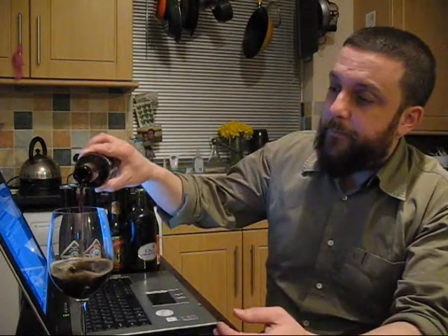It's by BrewDog, it's Zeitgeist. It's their black lager. It's their attempt to do something a little bit more of a mainstream beer. It's never going to be mainstream — black lager is not really a mainstream beer. The guys at BrewDog couldn't do a mainstream thing if their lives depended on it. But I'm really curious to try this. I've heard lots of really, really good things about it.